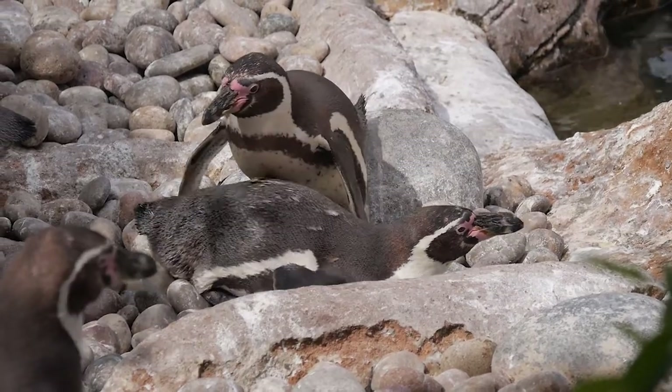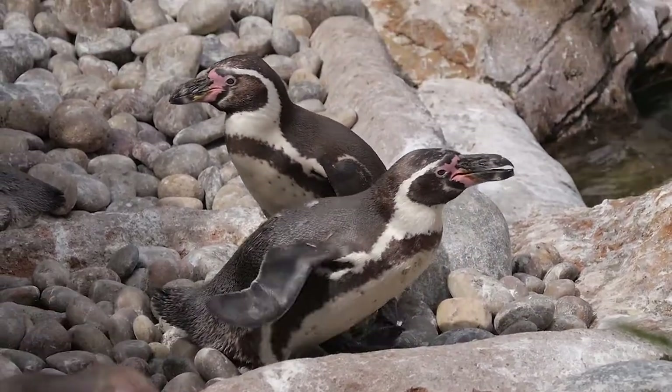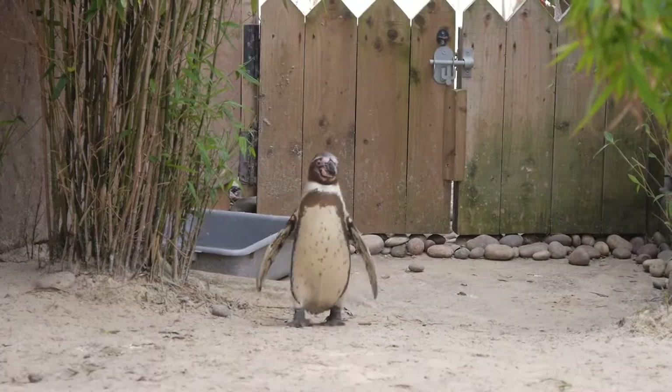When penguins hunt, they can stay underwater for 60 to 150 seconds and hardly go deeper than 88 feet. Even though penguins are in the bird family, considering they have feathers and wings, they unfortunately cannot fly.